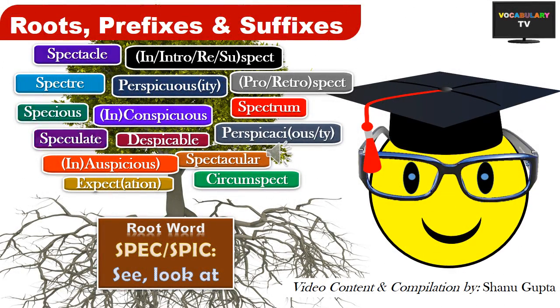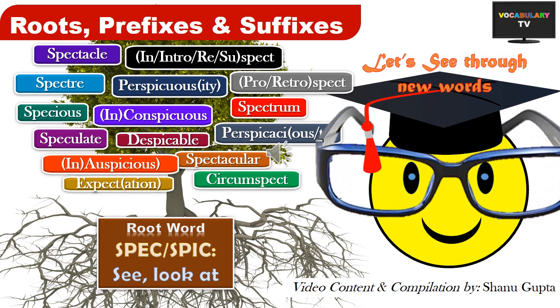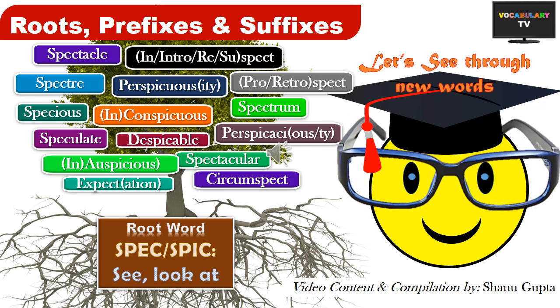Welcome to our eighteenth video on roots, prefixes and suffixes. The theme for this video are the Latin roots spec, spic and spect, all of which, I am sure, would help us look at the words hanging on the tree branches from a new angle and help us memorize them. Let's start.